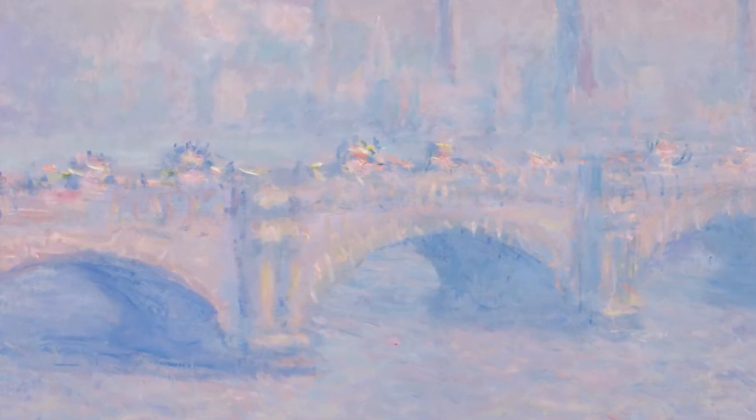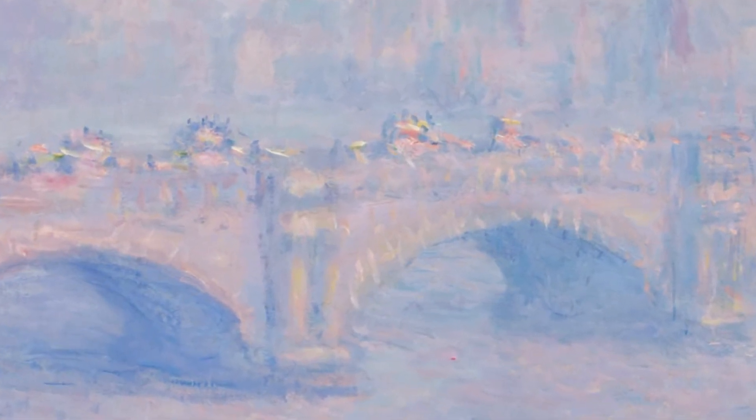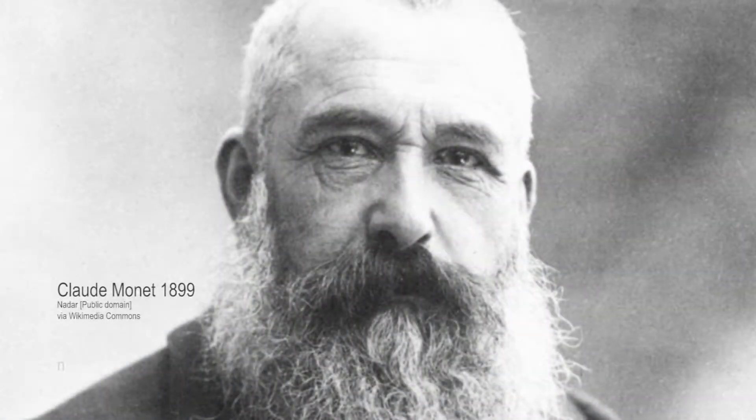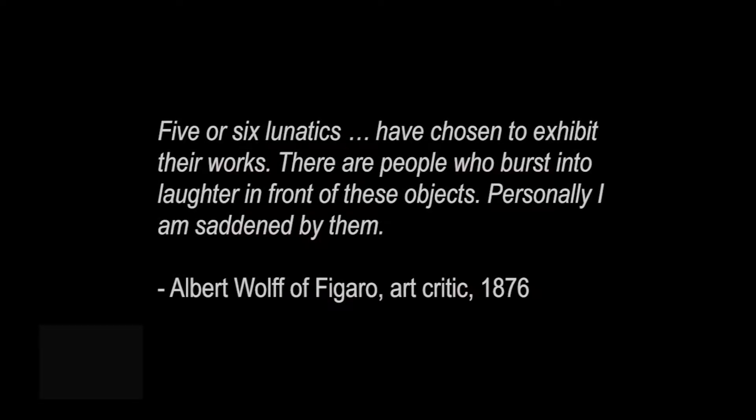Monet was a key figure in the Impressionist art movement of the late 19th century. Impressionists were very interested in studying the effect of light on surfaces. When Monet began painting with the unusual colors and broad rough brushstrokes of this style, he and the other Impressionists were deemed as very unconventional, even shocking, and were mocked by art critics.